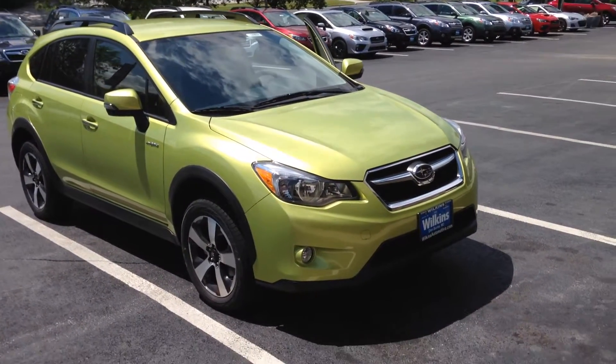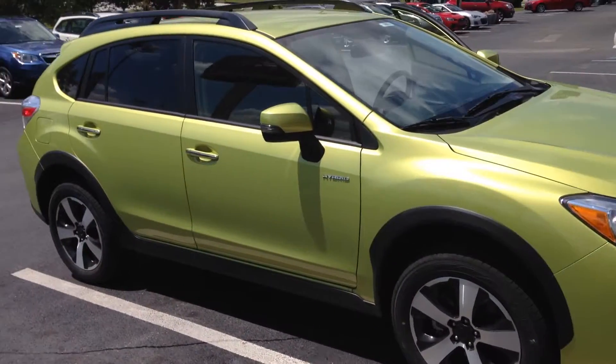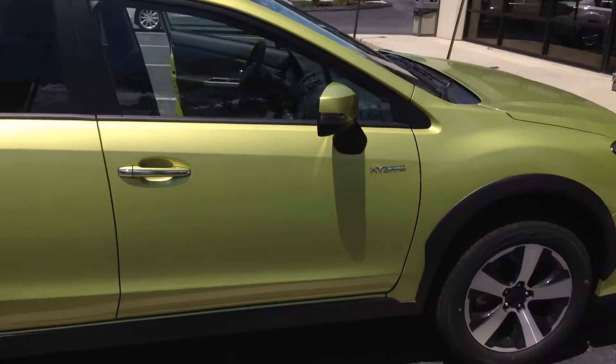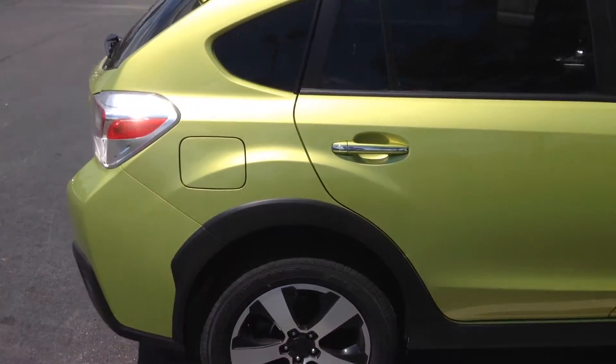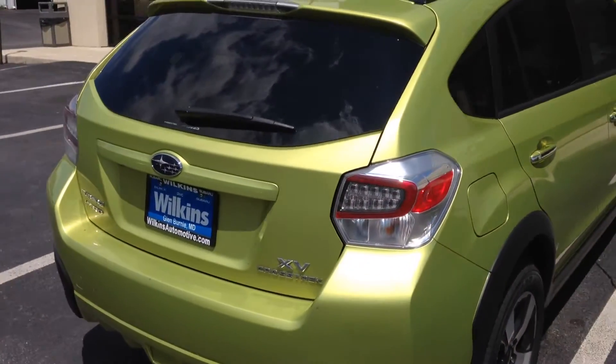Thank you for taking the time to inquire with us here at Wilkins Subaru. Wilkins Automotive has been family owned since 1949 and we continue to take care of our customers. My name is Eli, one of the internet specialists, and I would like to take two minutes to personally show you the 2014 Crosstrek Hybrid.